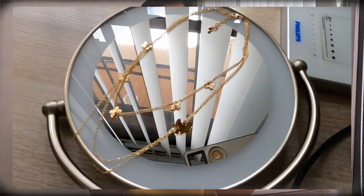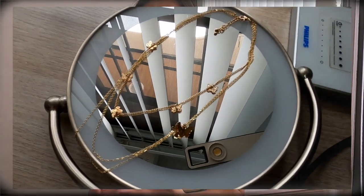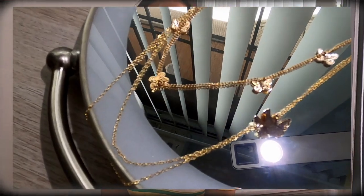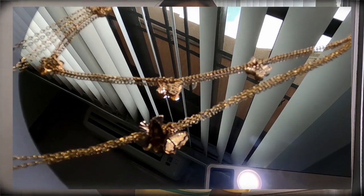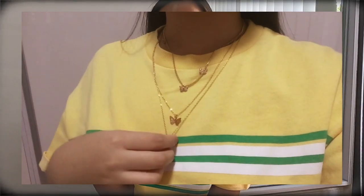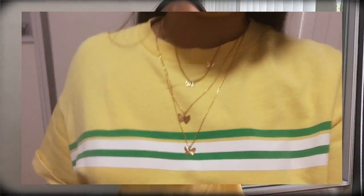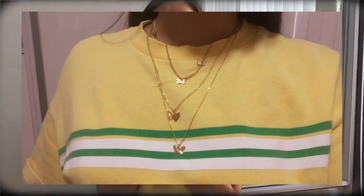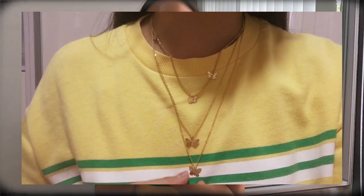Next is this butterfly necklace that has three layers. It's really, really cute. I've been so obsessed with butterfly design things recently. The only thing I don't like about this necklace is that since it has layers, it's gonna be tangled a lot — and I literally experienced that right before I filmed this video. But overall, it's a really cute item and it's really, really cheap too. So you guys should get it.